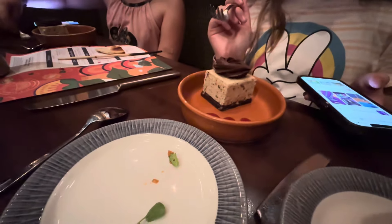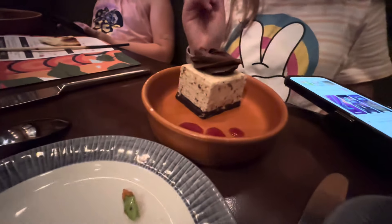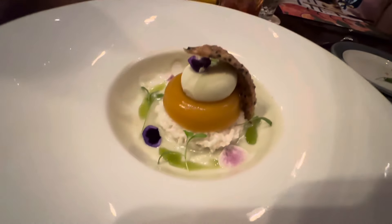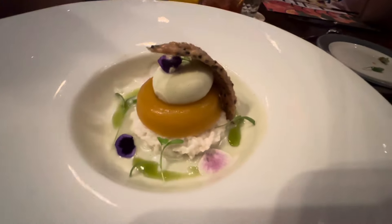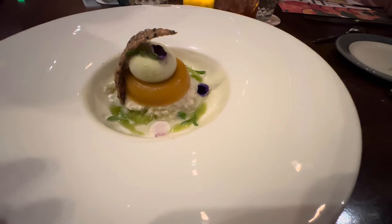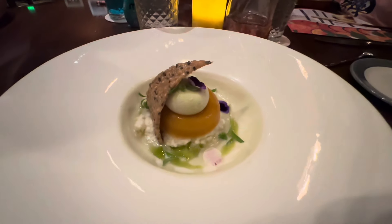For the kids, this is the cookies and cream brownie — you can definitely see that texture. And this is the sticky mango rice. I did have creme brulee also, which I was tempted to get, but I'm going to try this out. It looks interesting — let's see what's going on with this.